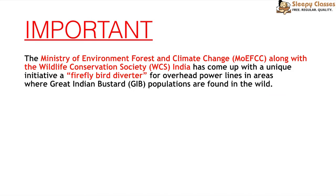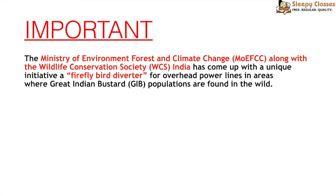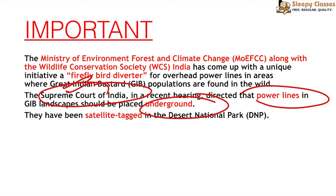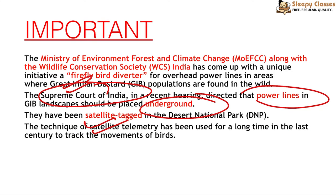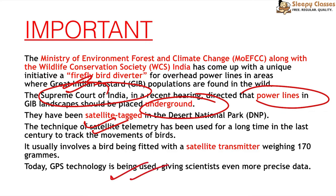To address electrocution by power lines, the Ministry of Environment and Wildlife Conservation Society India came up with the Firefly Bird Diverter — a device fitted on power lines so Great Indian Bustards can spot them and avoid collision. The Supreme Court has also ordered that power lines be placed underground in their habitat areas. Additionally, satellite telemetry tagging has been done in the Desert National Park, Rajasthan, and Gujarat to track their movements and monitor survival in the wild.